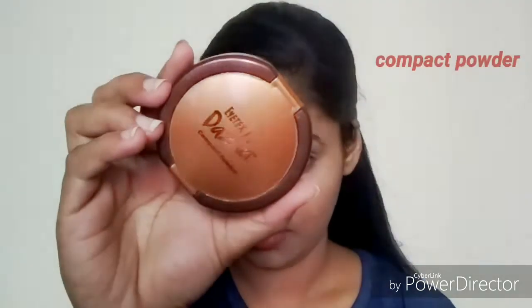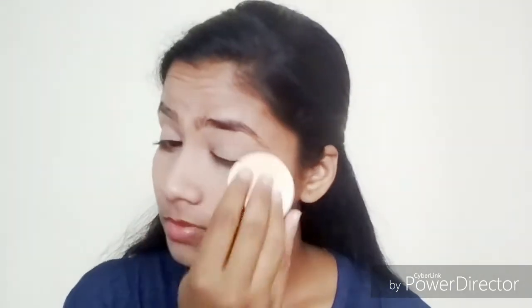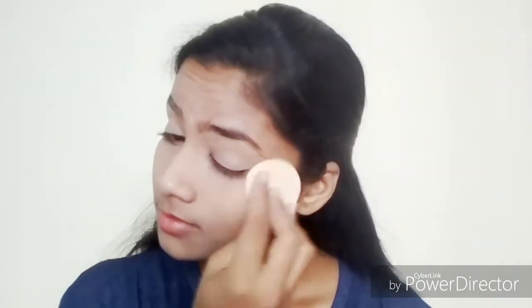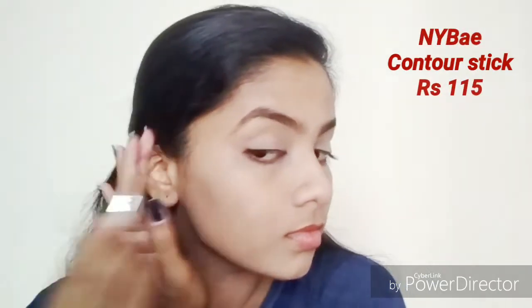Once my base is done, I'm going to be setting it all with the compact powder — also from ITX Dazzler, priced at just 48 rupees. It works really well; it controls sweat and oiliness around the sides of my nose area mainly, which helps my foundation stay for a longer time. Even on its own, it gives good coverage.